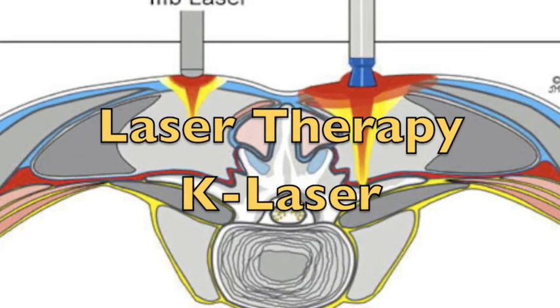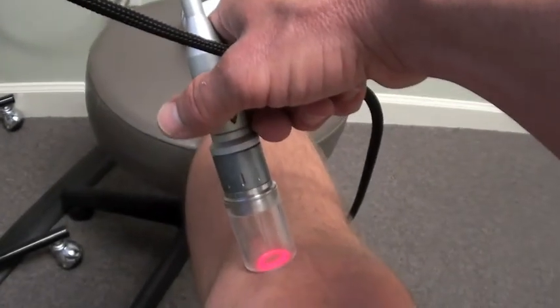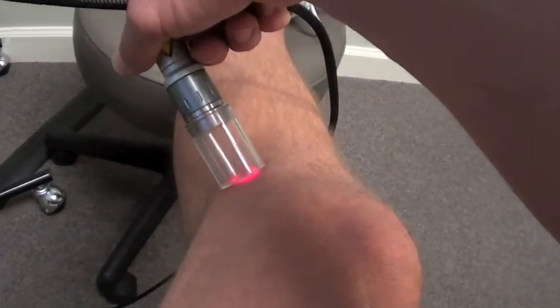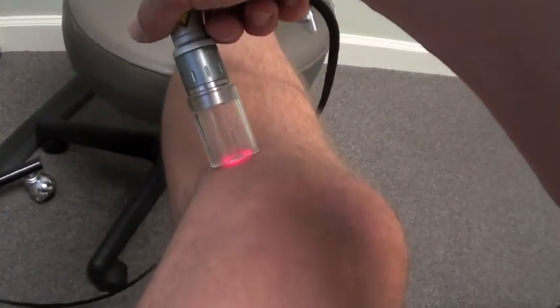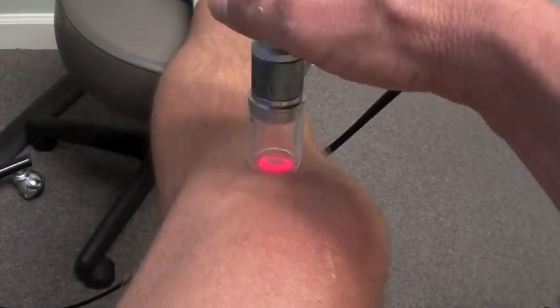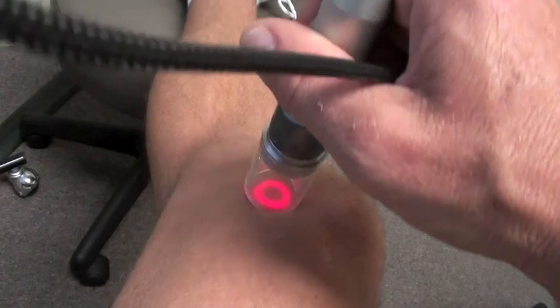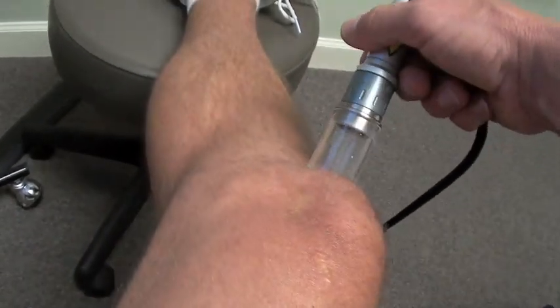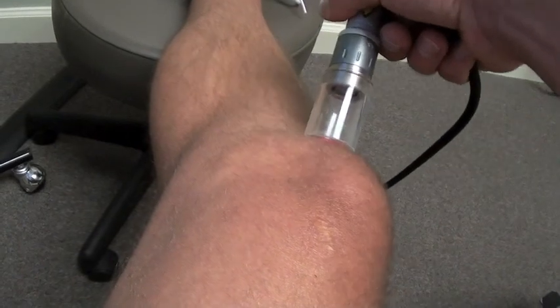Laser therapy with the K-laser. Laser therapy is utilized for the healing and repair of tissues. The light energy from the laser penetrates deeply into the body where it is converted into chemical energy. It's this chemical energy that your body then utilizes to rejuvenate and repair damaged tissues and joints.